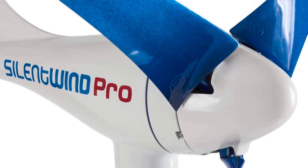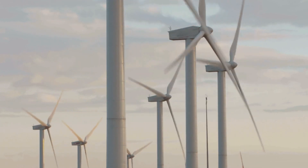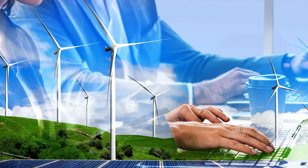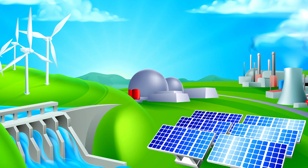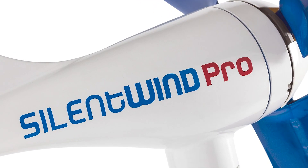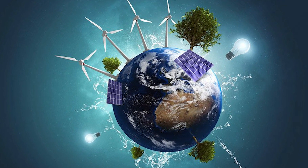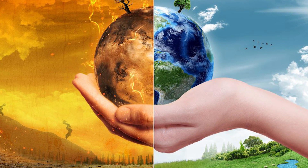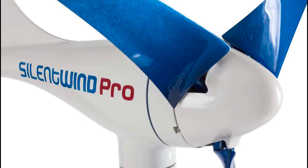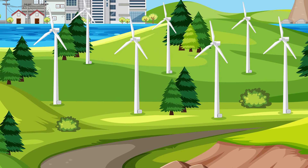In conclusion, the Silent Wind Pro represents a vital piece in the puzzle of renewable energy. Its design and performance embody the progress made in wind turbine technology, offering a sustainable, efficient, and user-friendly solution for small-scale energy generation. While it stands as a notable achievement in its own right, the Silent Wind Pro also points towards a future where renewable energy is more accessible, efficient, and integrated into our daily lives. As the world continues to grapple with the challenges of climate change and the transition to sustainable energy sources, wind turbines like the Silent Wind Pro will undoubtedly play a pivotal role in shaping our energy landscape.